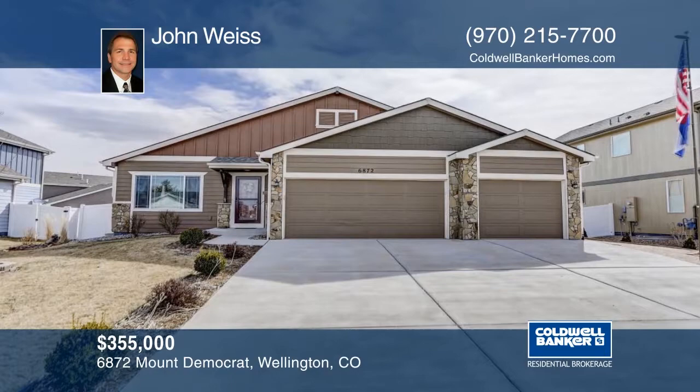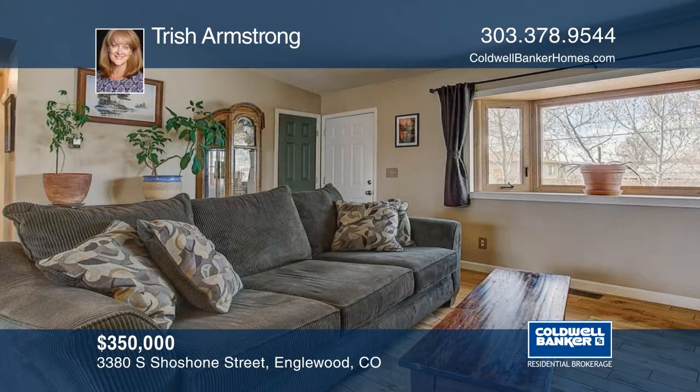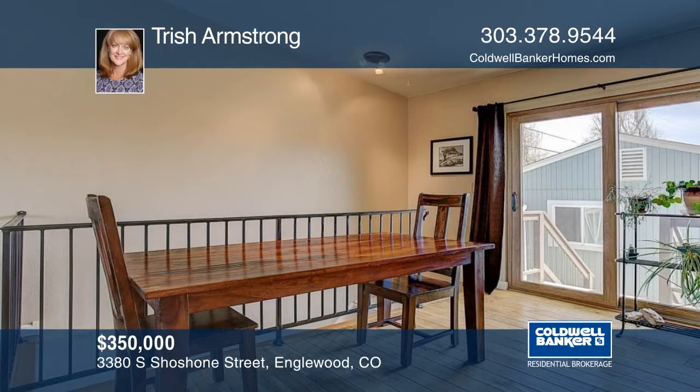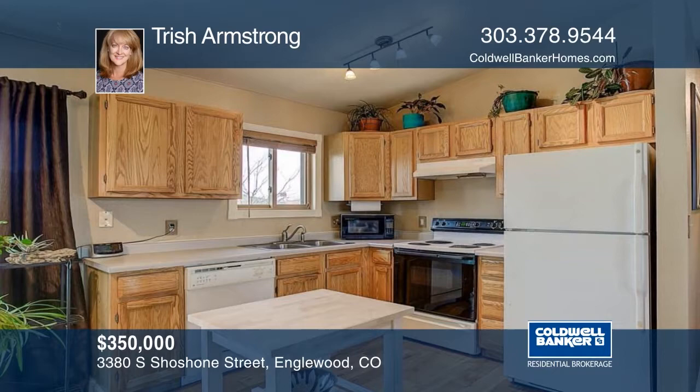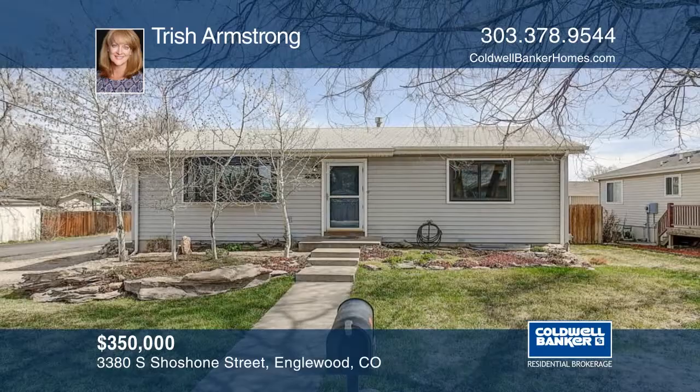Don't miss this unbelievable value in Englewood. This home boasts new hardwood floors and windows. You'll love the good-sized bedrooms and the basement finish has been started and is just waiting for your finishes. Outside the wonderful yard offers sprinklers in front and back. This home has been meticulously maintained and is situated in a great neighborhood across the street from Barnes Park, close to Highway 285, Santa Fe Drive, and River Point at Sheridan Outdoor Mall. Make it yours with a call to Trish Armstrong.